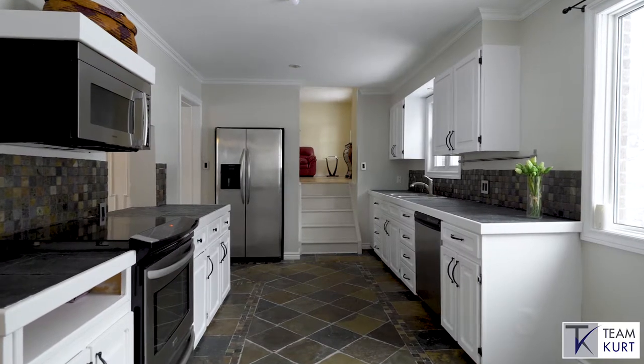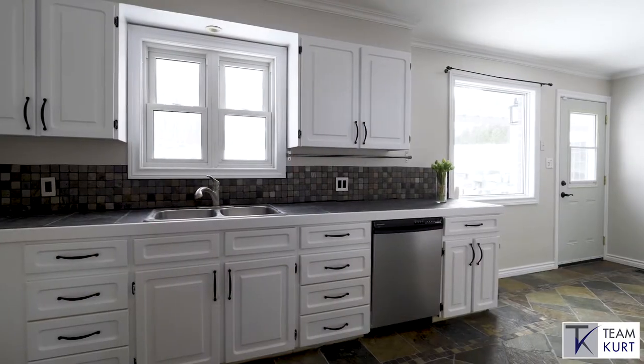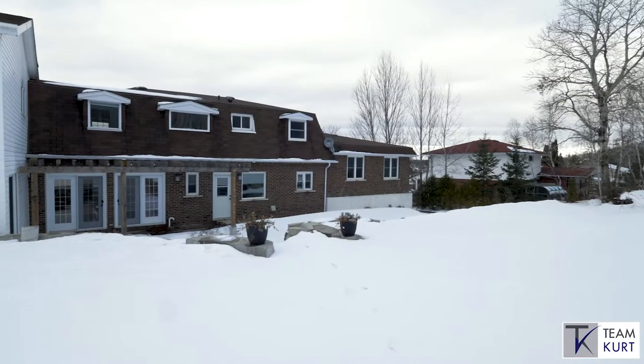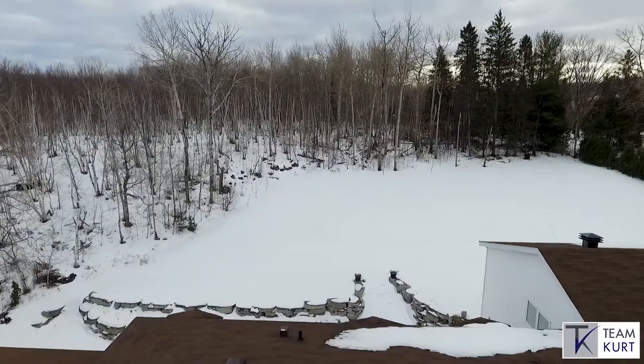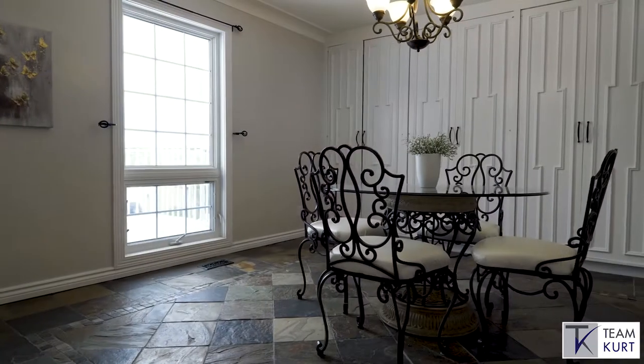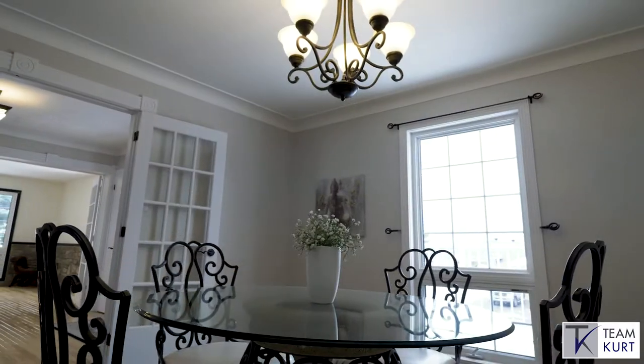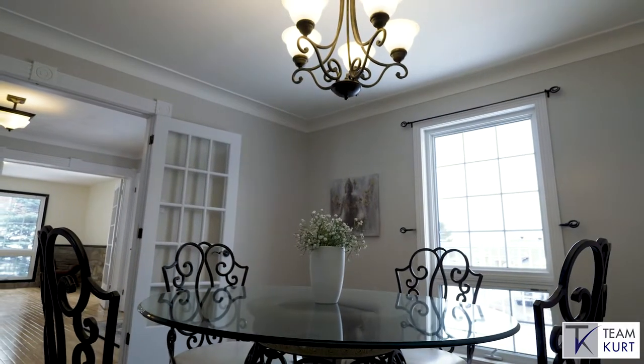Continuing on the main floor, you'll find a kitchen with great space and large windows overlooking your private yard backing onto forest space, and a large formal dining space able to host family meals to large dinner parties while enjoying waterfront views from the front floor-to-ceiling window.